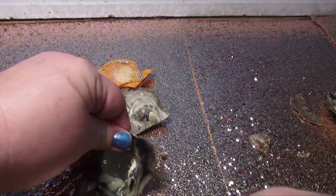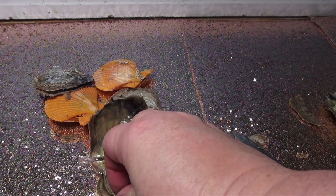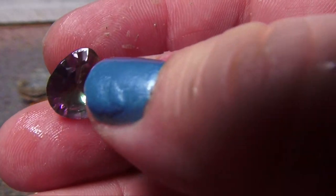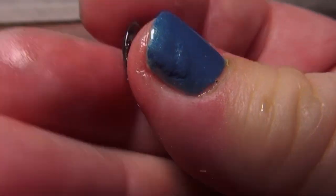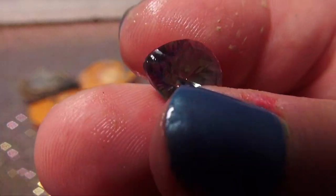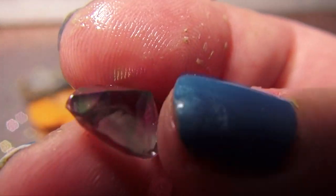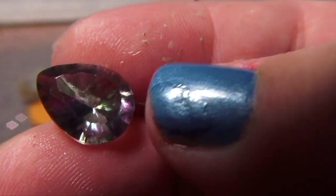A diamond? Nope. Look at this - another rainbow! A rainbow gemstone, check this out. Somewhere over the rainbow you will find the most amazing things on my show. Game changer!